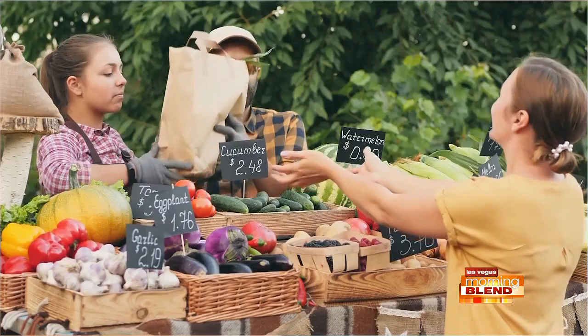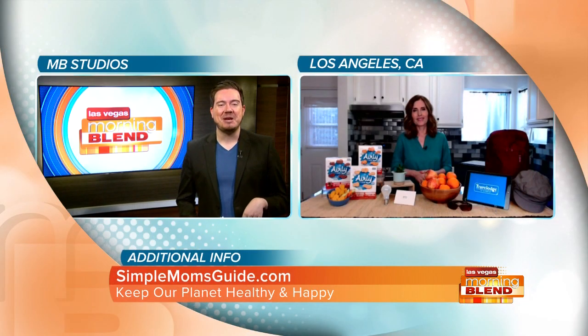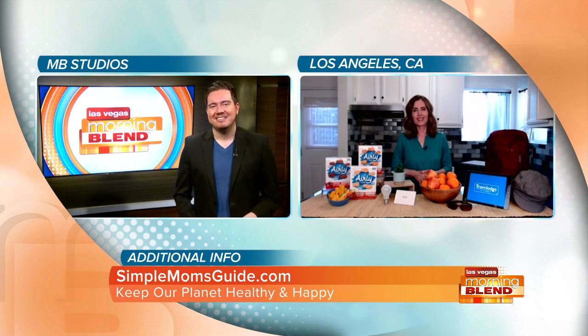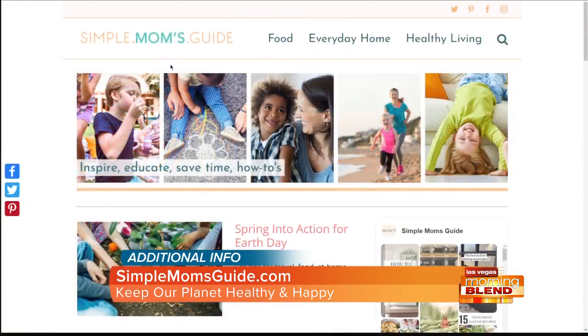Any last advice before we go this morning? Enjoy your local farmers market this summer — it can really be a great way to support local agriculture. If you'd like more information, you can go to simplemomsguidide.com where there are plenty of other tips. Again, that website is simplemomsguidide.com — do your part to help keep our planet healthy and happy.